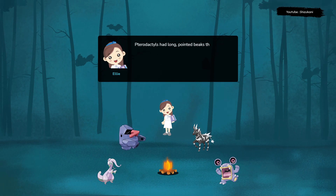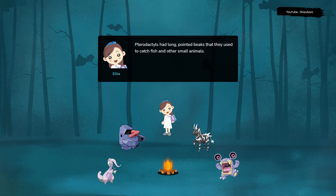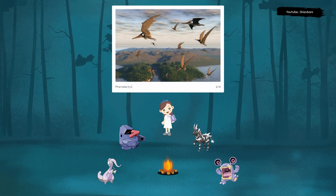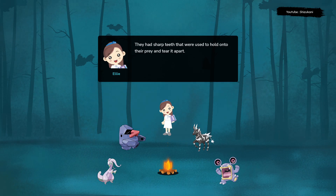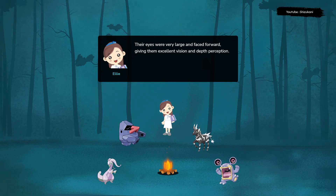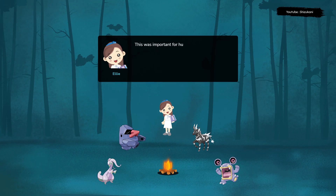Pterodactyls had long, pointed beaks that they used to catch fish and other small animals. They had sharp teeth that were used to hold onto their prey and tear it apart. Their eyes were very large and faced forward, giving them excellent vision and depth perception. This was important for hunting as they needed to be able to spot and catch their prey in mid-air.